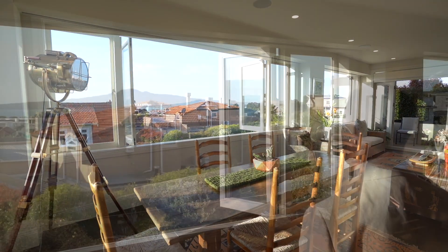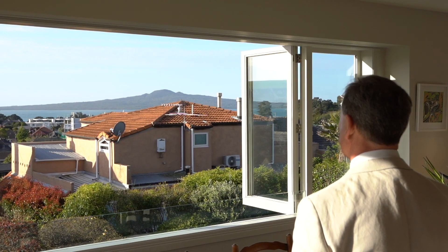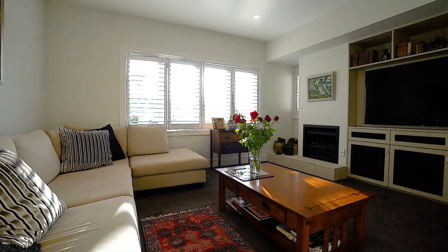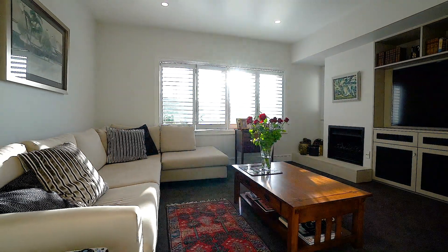Beautiful spaces, so many options. Also on this level is a cosy snug TV room with another gas fireplace, perfect for the winter evenings.